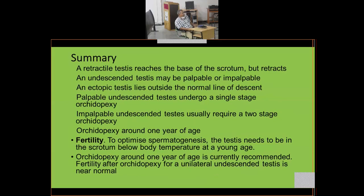An ectopic testis lies outside its normal line of descent, often in the perineum. So to summarize: a retractile testis reaches the base of the scrotum but retracts; an undescended testis may be palpable or impalpable; an ectopic testis lies outside the normal line of descent.